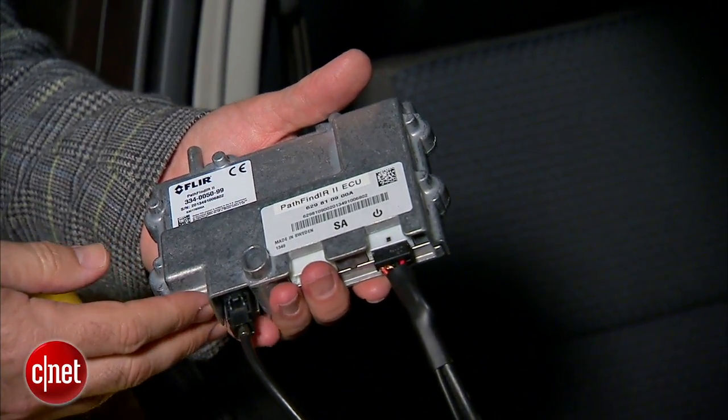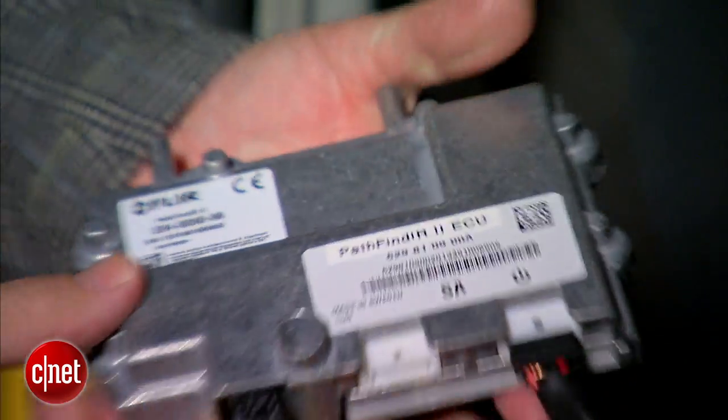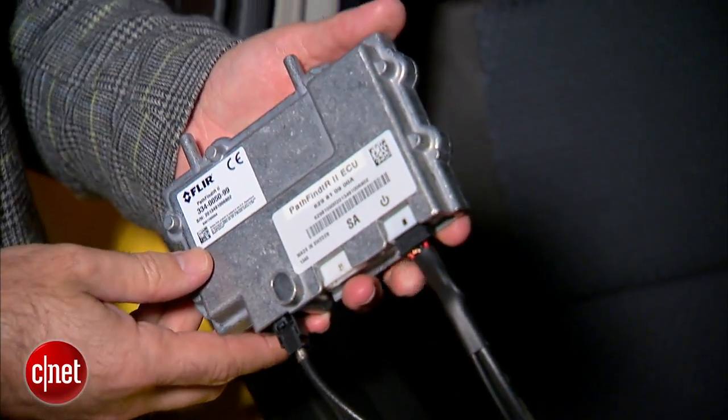I've run the video cable from the camera to the CPU unit. This is an important part of the Pathfinder 2. They say to mount it inside the cabin to keep it out of the weather — it's nice and flat so you can mount it up under the dashboard.